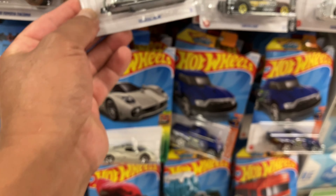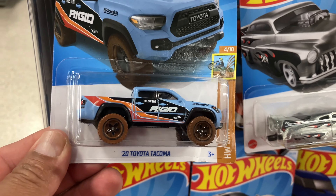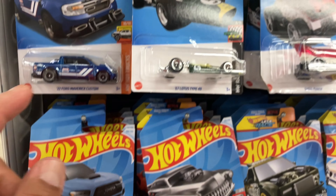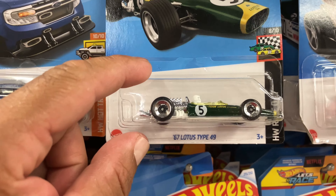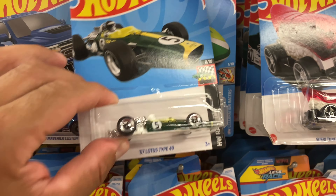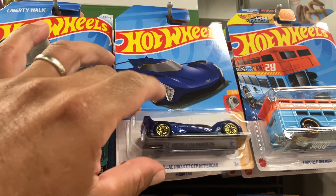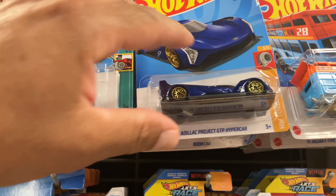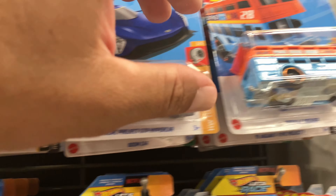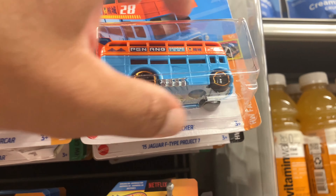That HW logo is pretty funny, you see that? Anyway, this is a great case. Look at this Toyota Tacoma - that's one of the highlights. I really love this Lotus. Look at the Formula One old days car. I'm pretty sure this is L case. There's a Cadillac, red color - bone car is cool - the double decker, and a recolor Jawa recolor.